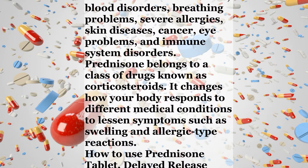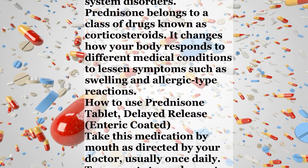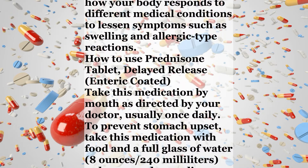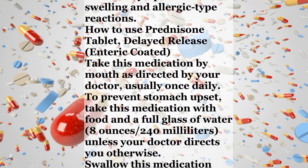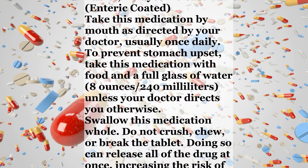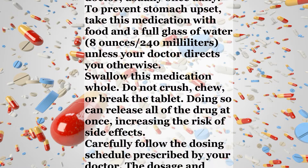How to use Prednisone tablet — delayed release, enteric coated. Take this medication by mouth as directed by your doctor, usually once daily. To prevent stomach upset, take this medication with food and a full glass of water (8 ounces / 240 milliliters), unless your doctor directs you otherwise. Swallow this medication whole. Do not crush, chew, or break the tablet, as doing so can release all of the drug at once, increasing the risk of side effects.